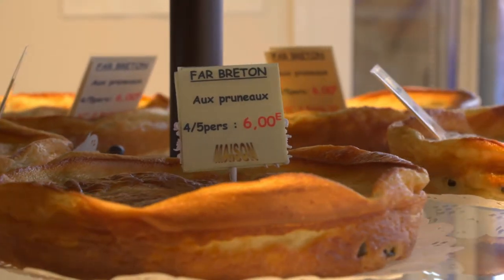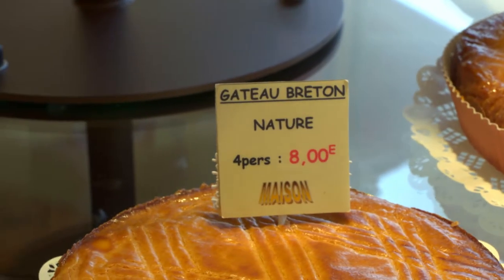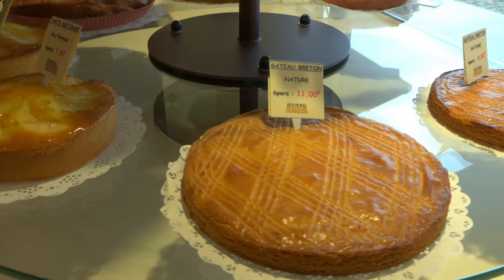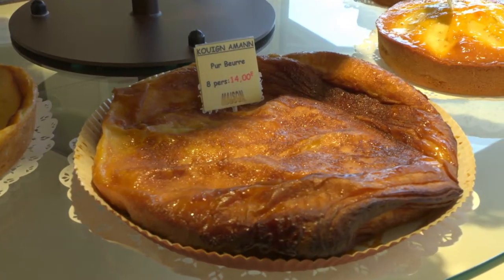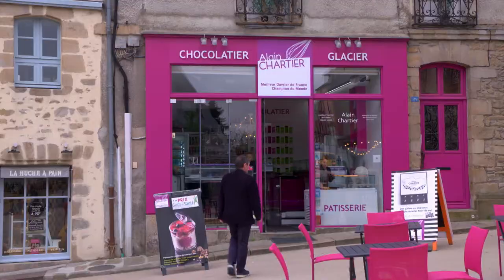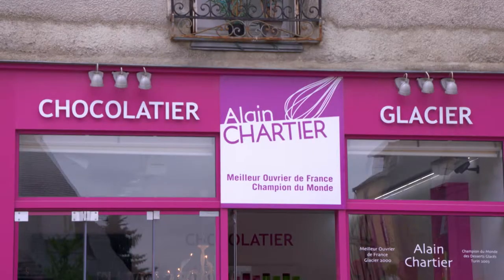Several traditional specialty cakes of Brittany are for sale in every village bakery, including the buttery Gâteau Breton and the Kouign-Amann, both understandably much loved. In Vannes, the main town of the region, the pâtisserie shop Alain Chartier is worth a stop.